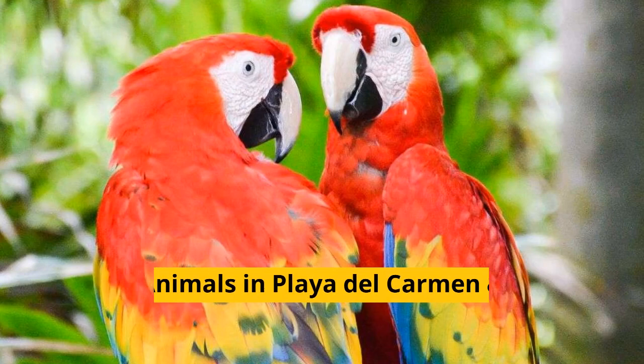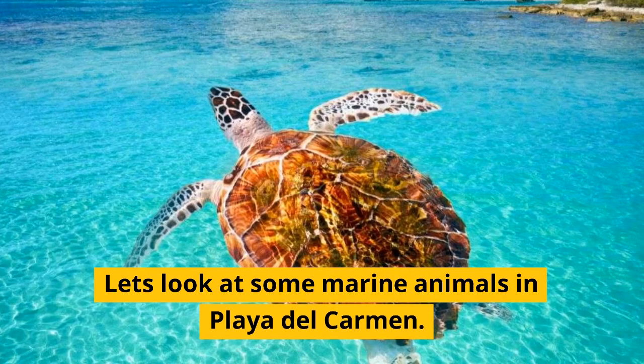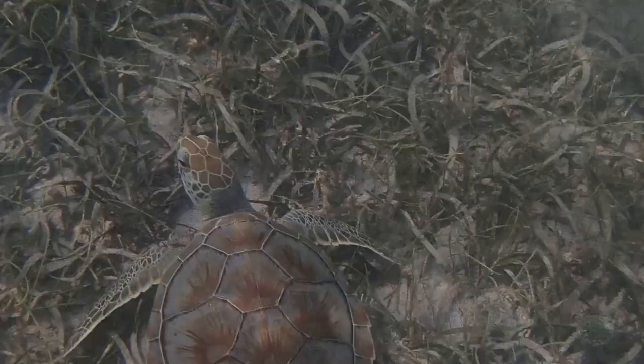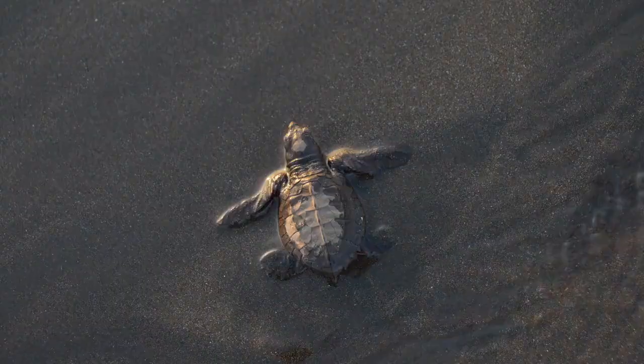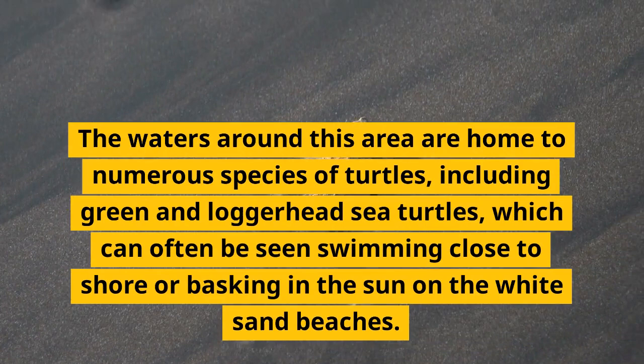Cool animals in Playa del Carmen and how to see them. Let's look at some marine animals in Playa del Carmen. Sea turtles — the waters around this area are home to numerous species of turtles, including green and loggerhead sea turtles, which can often be seen swimming close to shore or basking in the sun on the white sand beaches.